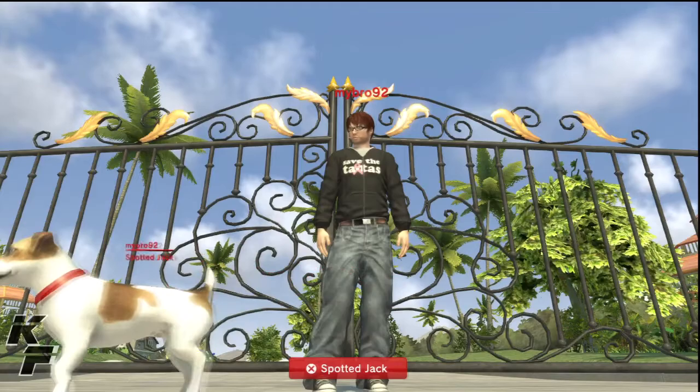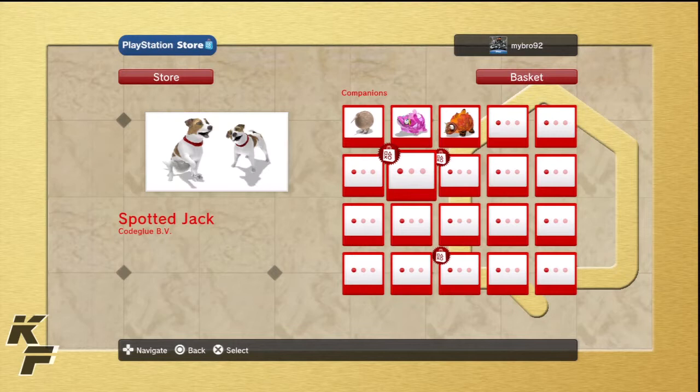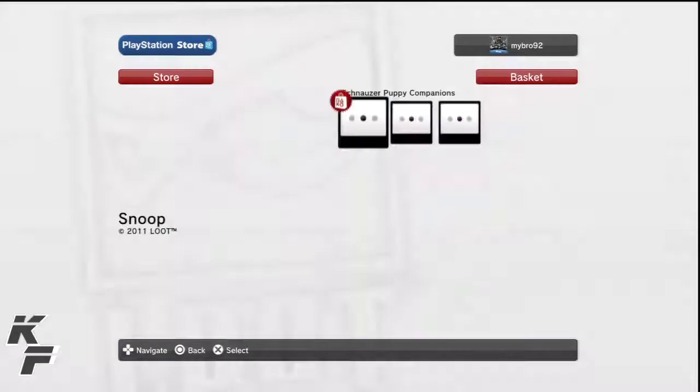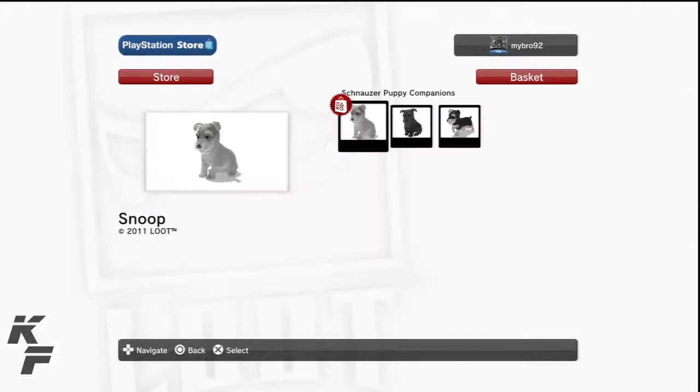If you would like to find these companions and have them as your own, all you have to do is go to the exclusive store where you'll find both of them just for $2.49. And if you would like to have more pet dog companions, be sure to check out Loot's Puppies located in the Loot Store for only $1.99.